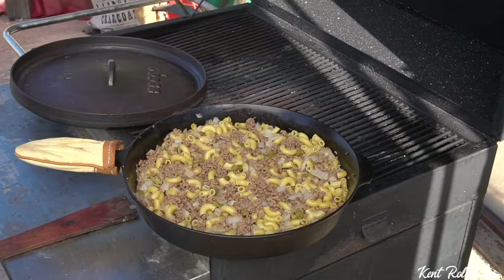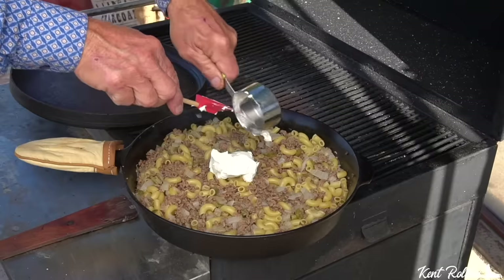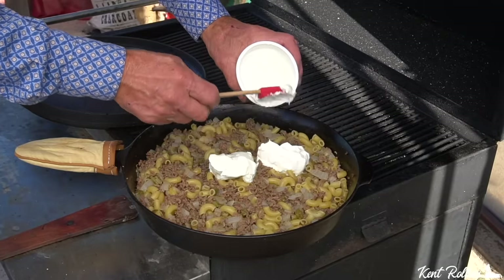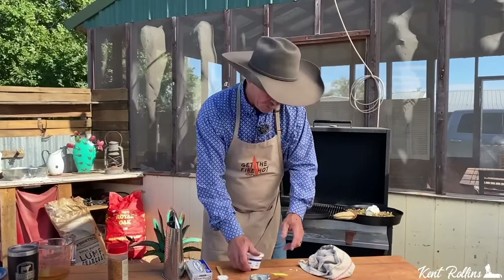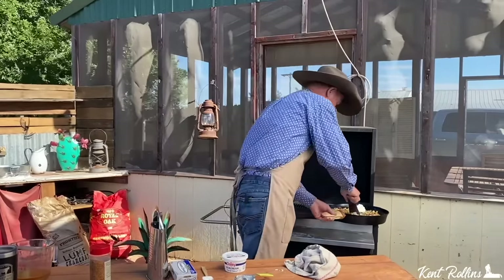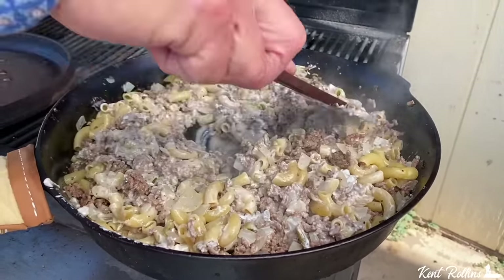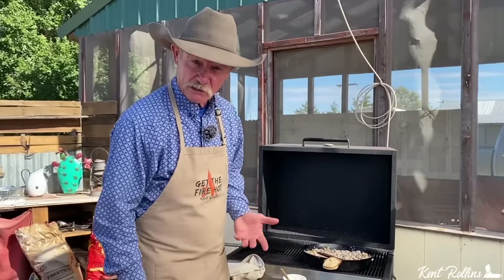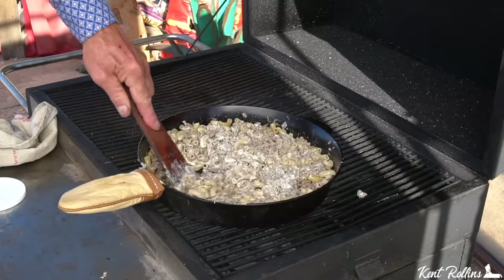After 15 minutes on the fire, most of the liquid has evaporated and the macaroni is just right. Now we're adding cream cheese and half a cup of sour cream. Move it from the heat and stir those two in, letting them incorporate well. Depending on exactly how many noodles and how much ground beef you used, you may need to add a little more sour cream or cream cheese to get the consistency you like. That little guy on the box with the white glove would be proud of us right now.